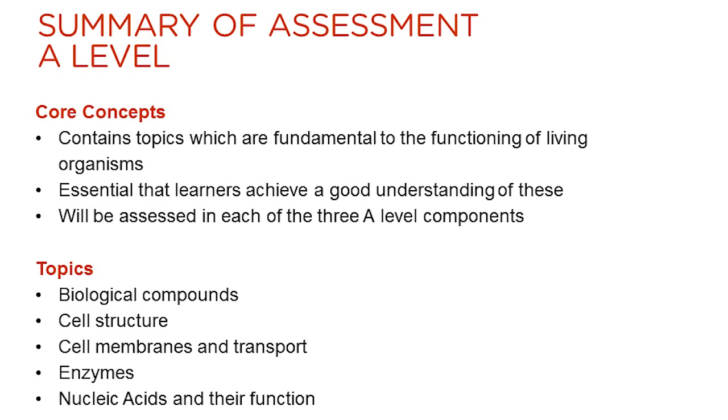The first section of content within the A-level specification is the core concepts section, the content of which could be examined within any of the three components which follow. These overlap with the content of the first AS component and are essential for the understanding of all areas of biology.